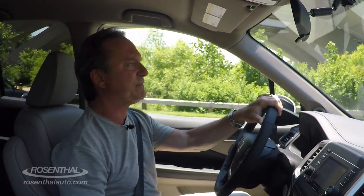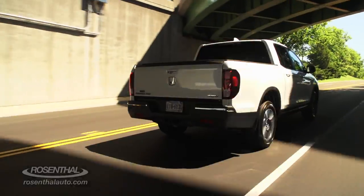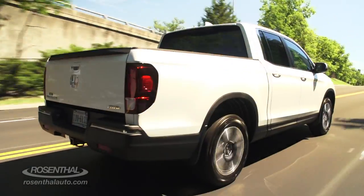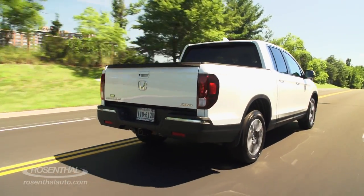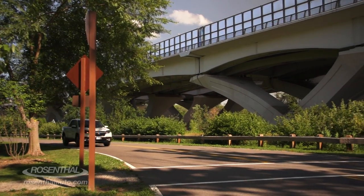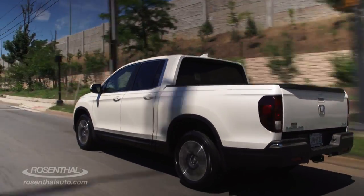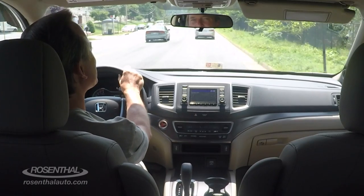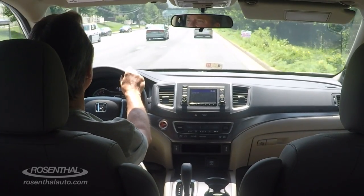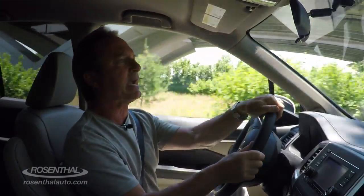You have plenty of safety features: blind spot detection, Honda LaneWatch with a camera in the passenger mirror, multi-angle rear-view camera, lane keep assist, adaptive cruise control, collision mitigation braking, road departure mitigation, vehicle stability assist, vehicle traction control, and one of my favorites — the remote start button. Lots and lots and lots of tech.